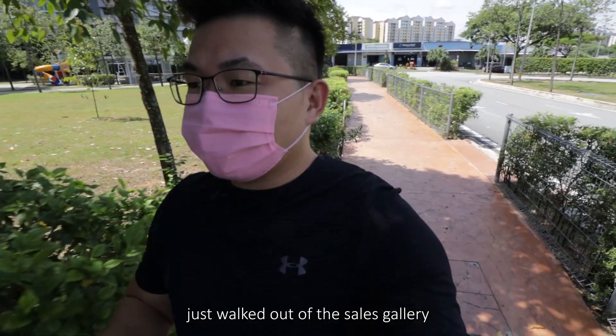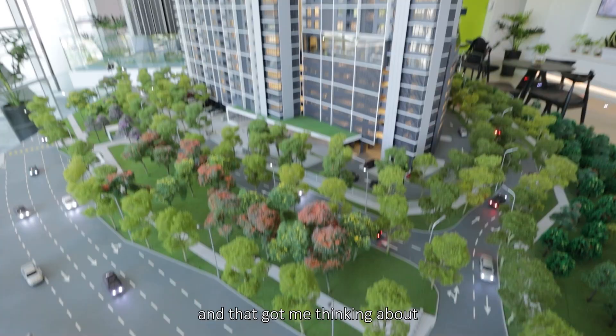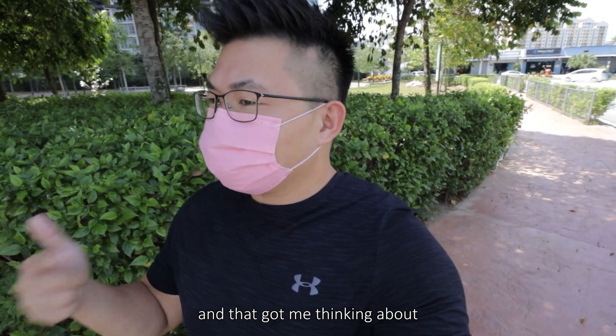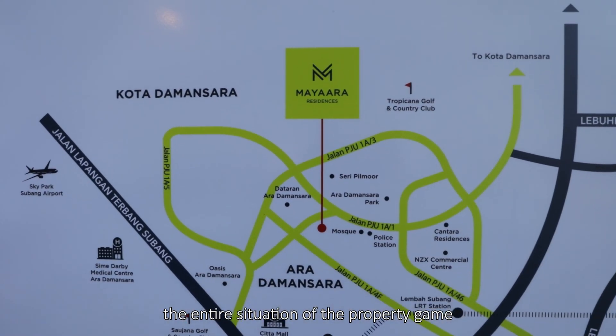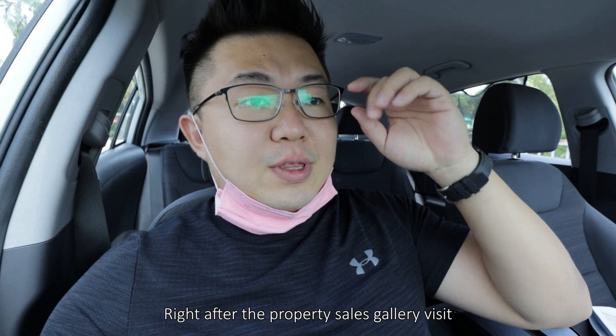I've just walked out of the sales gallery after checking out their latest project called Maya Ara, and that got me thinking about the entire situation of the property game right now, right after the property sales gallery visit.